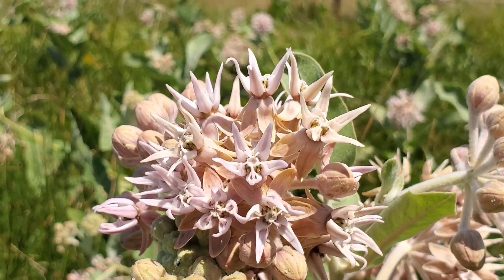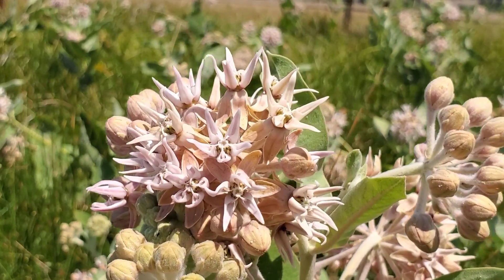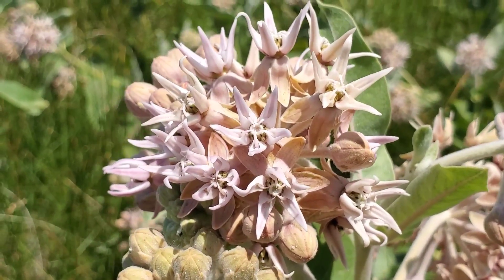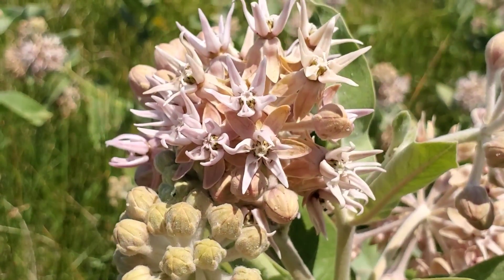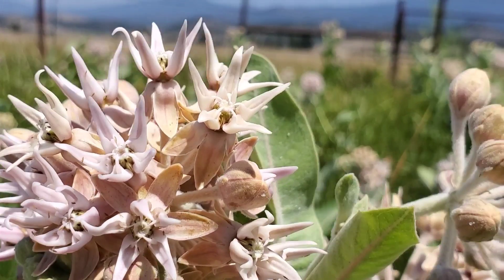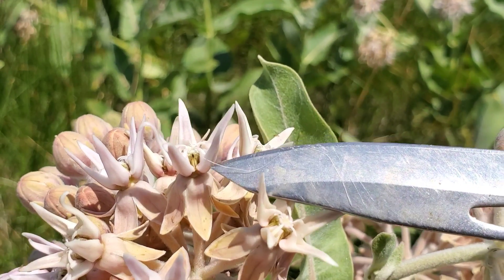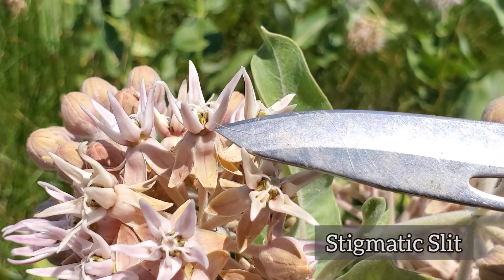You can see this giant, massive umbel — look at those individual flowers. Quick refresher on milkweed flower morphology: those projections pointing up are the hoods, and they vary in every species of milkweed — no two species have the exact same hood morphology. Those little projections coming out of the inside of the hoods are the horns. Each individual flower is called a corona, and each umbel has upwards of maybe 20 coronas. The female parts are inside a structure called the gynostegium in the center of those five hoods.